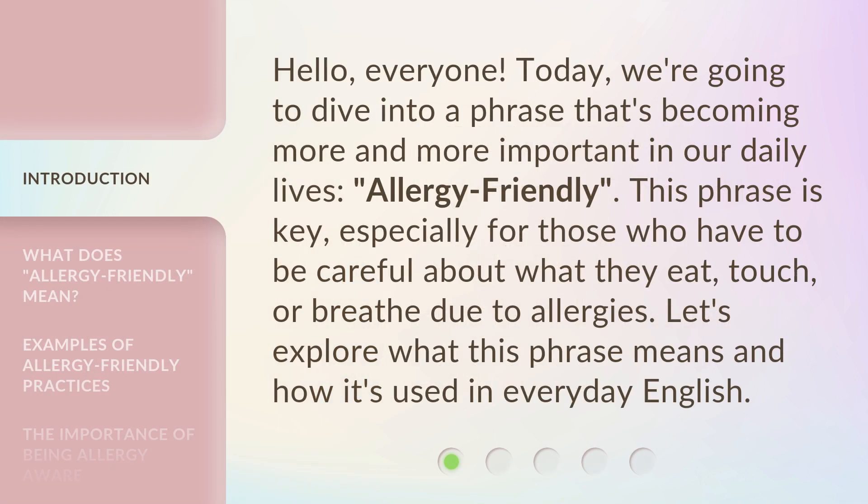Hello, everyone. Today, we're going to dive into a phrase that's becoming more and more important in our daily lives: Allergy Friendly. This phrase is key, especially for those who have to be careful about what they eat, touch, or breathe due to allergies. Let's explore what this phrase means and how it's used in everyday English.